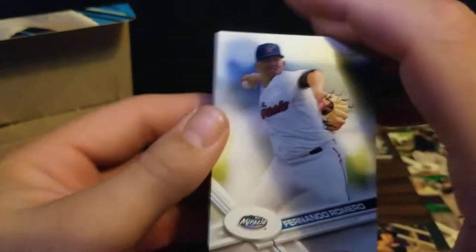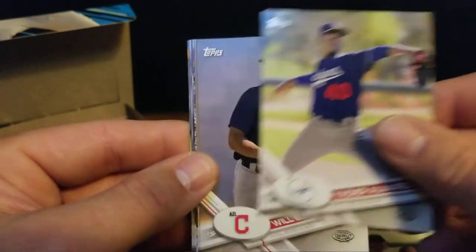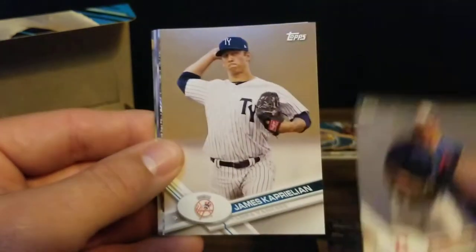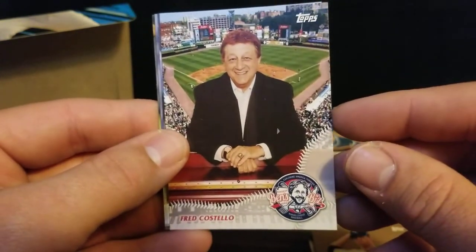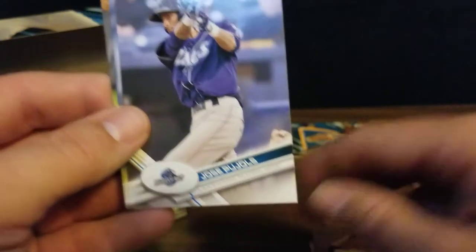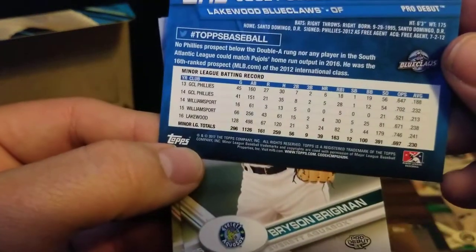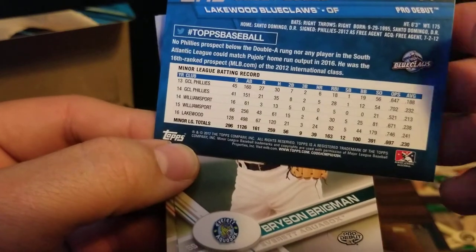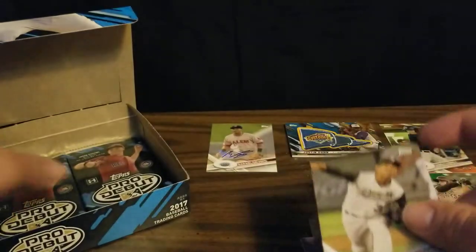Moving right along - still looking for one relic and one auto. Got a Fernando Romero, Yadier Alvarez, Will Benson, James Caprellian - plays for the A's now. We got Fred Costello. Got a Jose Pujols - what if he's related to Albert? It does not say. I guess it's possible. We got a Bryson Brigman and Franklin Perez.